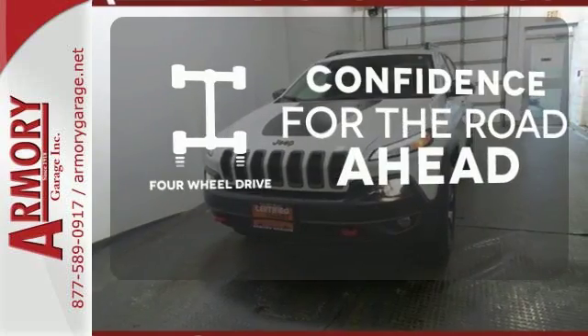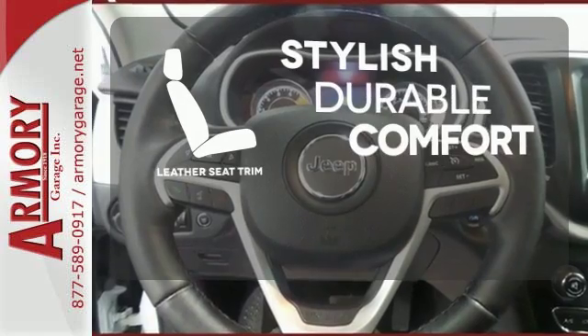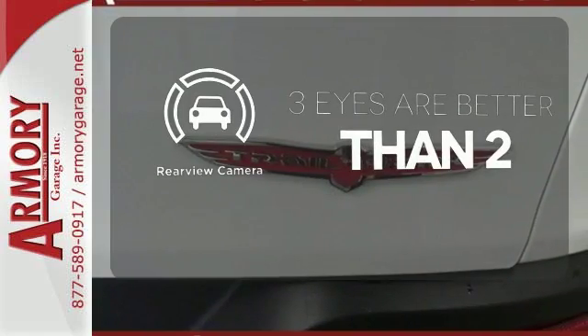Feel the confidence as you control the road with your four-wheel drive. The leather seat trim offers style and durability. The backup camera gives you a clear picture of what's behind you.